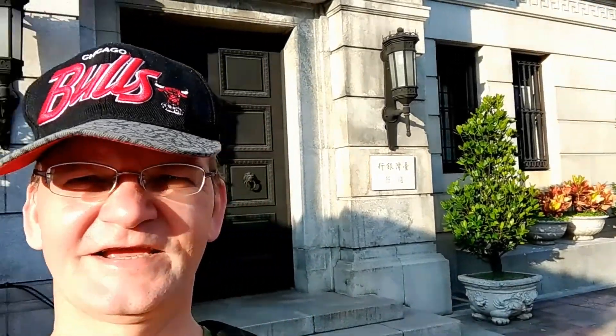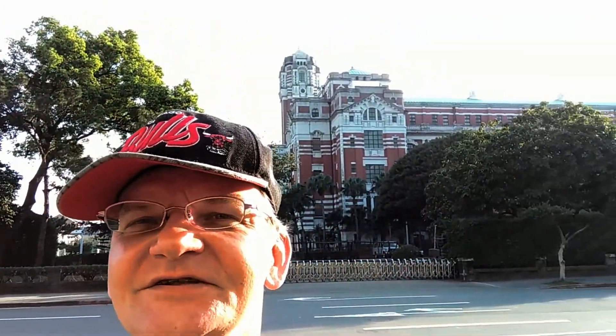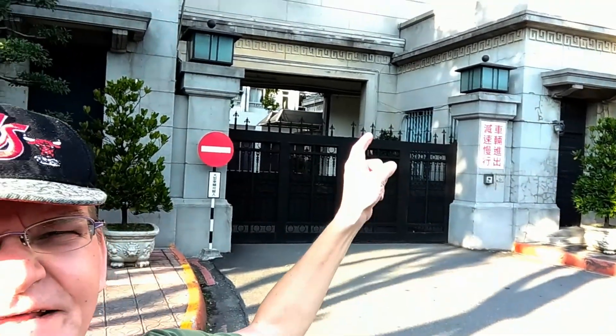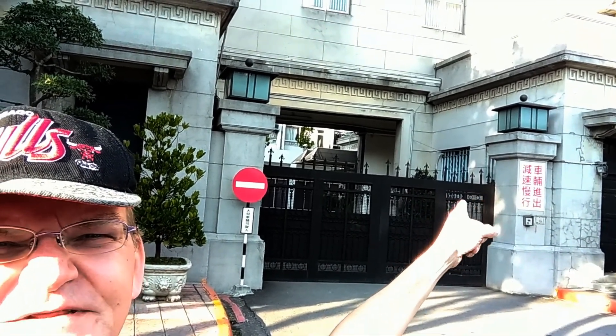This actually used to be the entrance for the foreign exchange department, right across from the Presidential Palace. This is the door where I usually went in, then through that little door, and there was a little room in the back. Gone days. Now we're going to head to Yonghe.